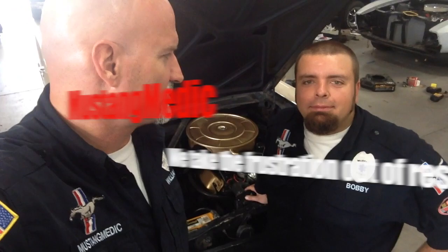Mustangmedic.com. Alright, this is serious business about a Mustang.